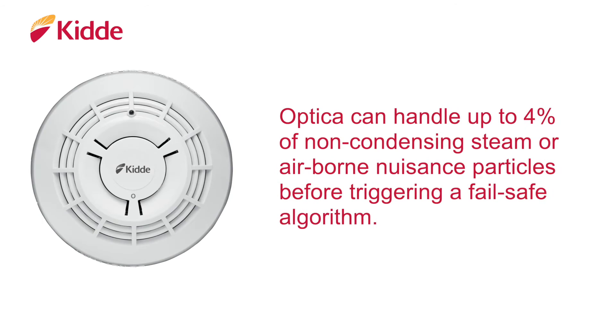Optica can handle up to 4% of non-condensing steam or airborne nuisance particles before triggering a time-delayed fail-safe algorithm.